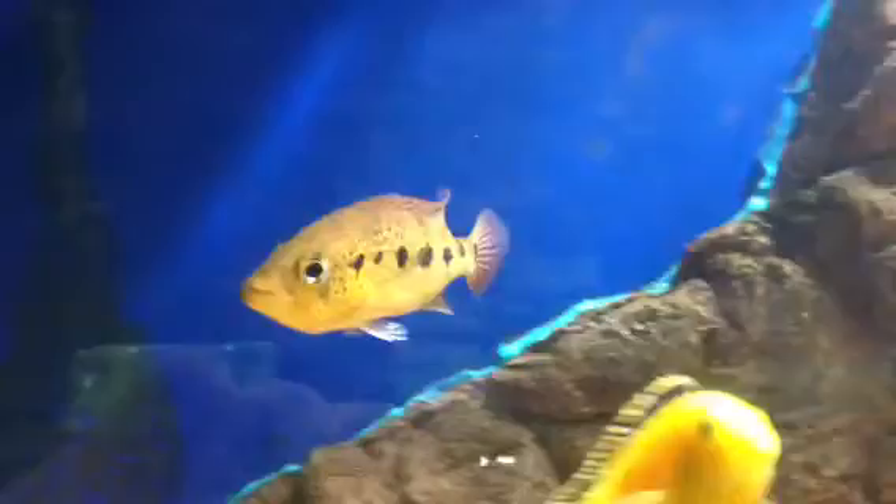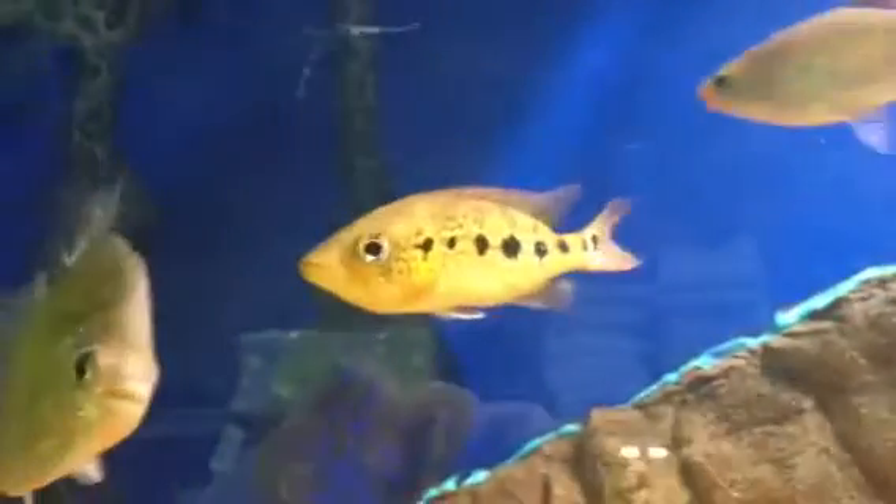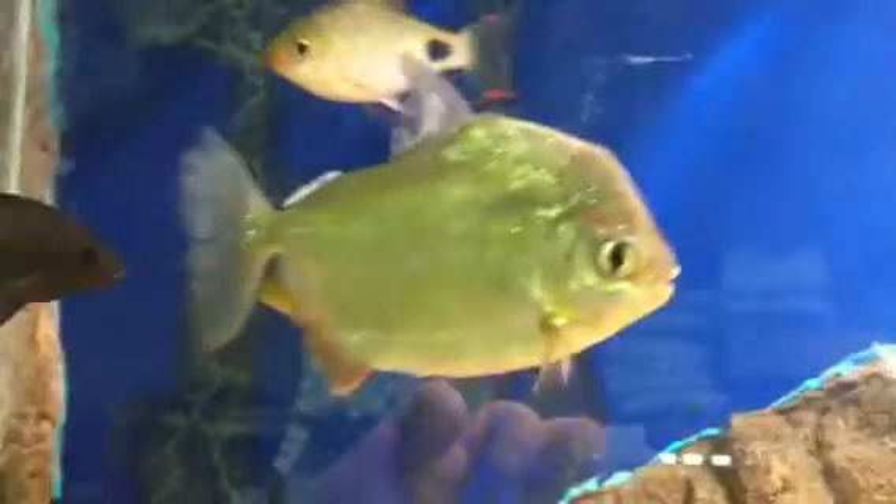Very easy to keep. Very hardy. Eats very well. Grows well. Lovely fish — it's almost like a pike.